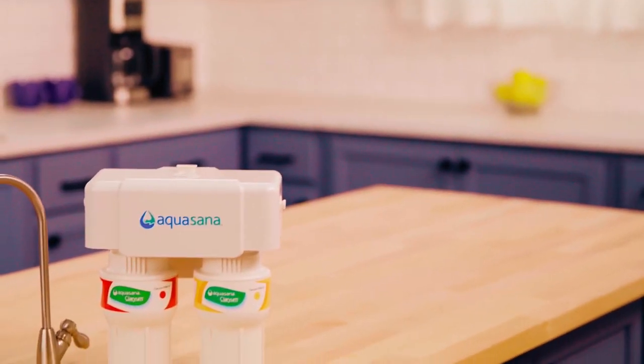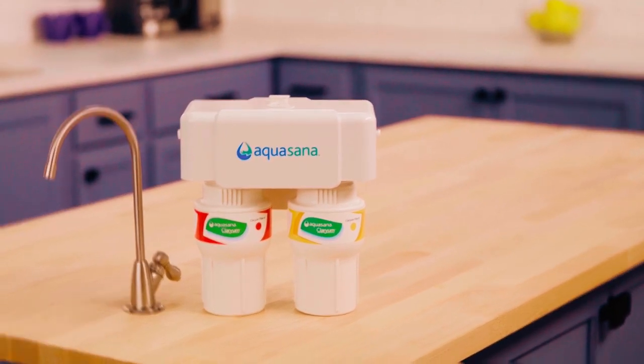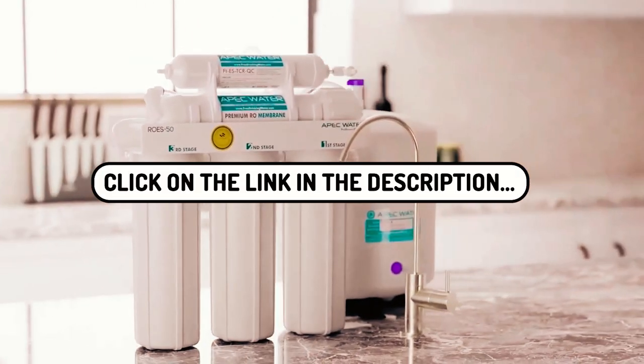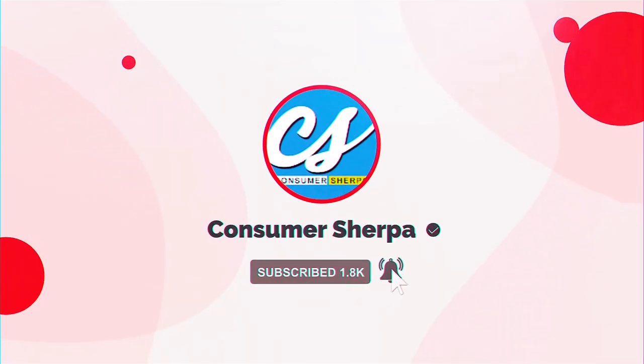After going through this list, should you find any water filter for sink that you would love to know more about, kindly click on the link attached to the product description. For more videos of product reviews, kindly subscribe to our YouTube channel.